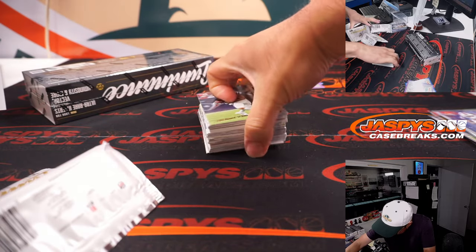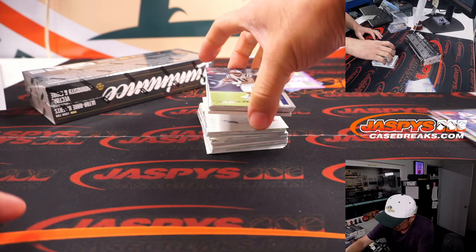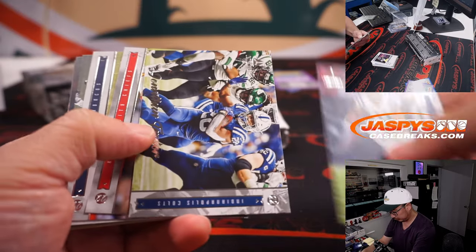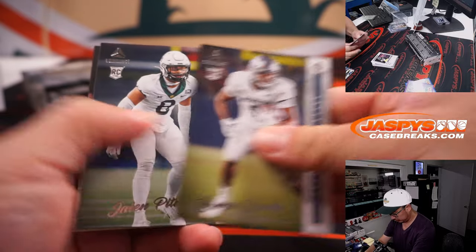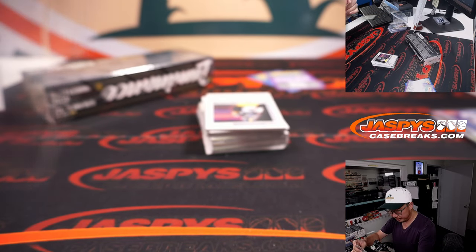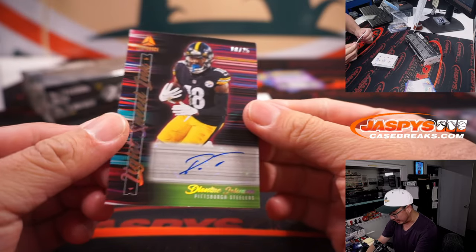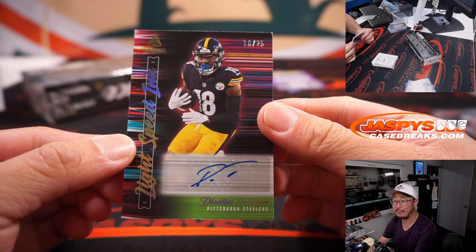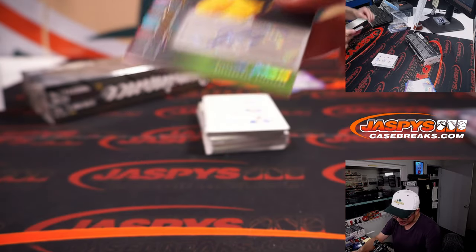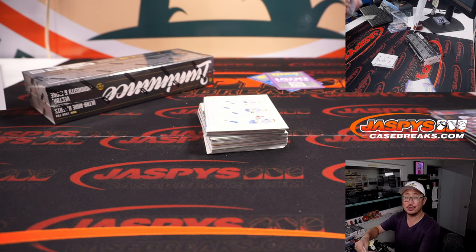Looks like a thicker card there — maybe a lower number perhaps? Damian Harris to 249 — Patriots, that'll be for Karen. And we got a Deontay Johnson autograph, 10 out of 25 — Lightspeed Inc., that looks really cool. That will be for the Steelers. Han picked up Pittsburgh straight up.